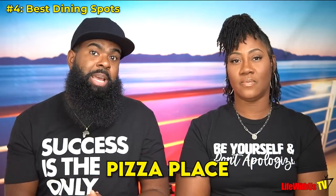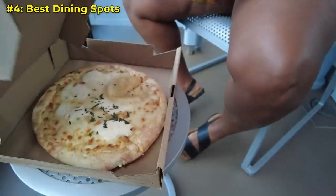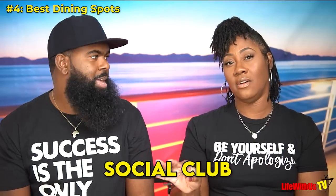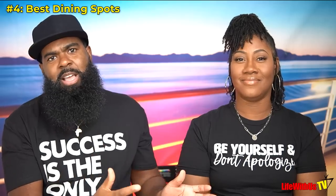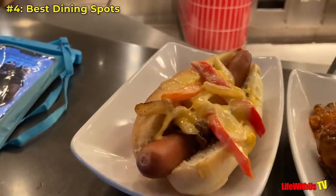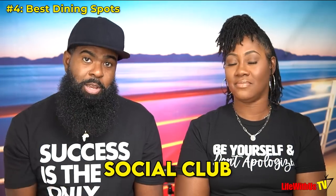At the pizza place, get the white pie — it's called 'Pretty Fly for a White Pie' and it is so good. Also try the wings at the Social Club, and they have hot dogs with Philly steak and cheese toppings on them — a Philly hot dog — which is delicious and also at the Social Club.